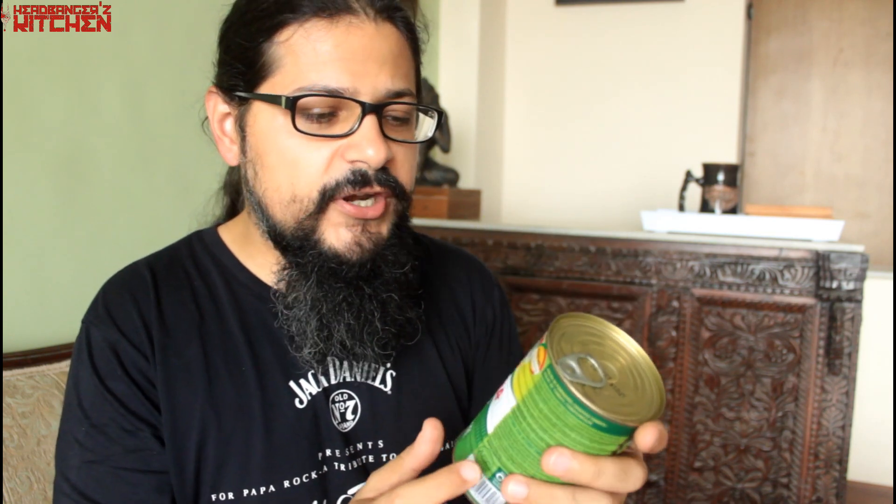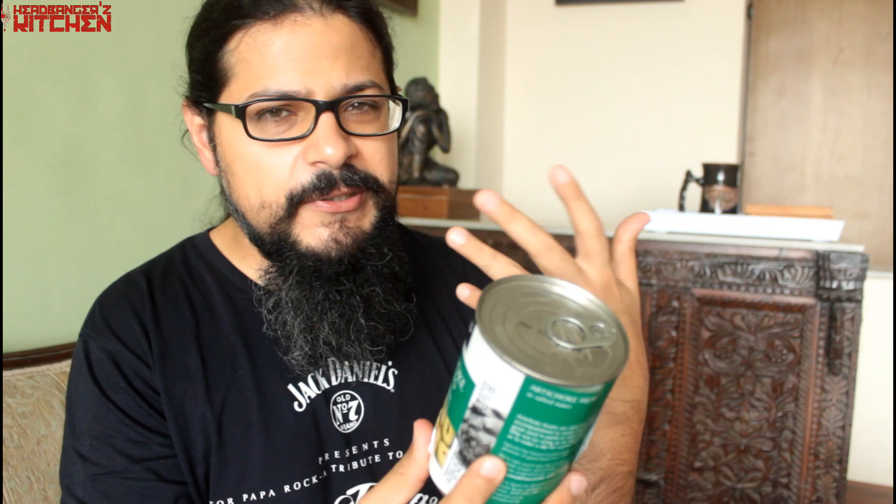I also bought canned tomatoes. I know you're thinking why not just use fresh tomatoes — I do use fresh tomatoes, but these canned tomatoes taste really different from Indian tomatoes and I like the flavor for Italian dishes, like a vegan lasagna. I also picked up some artichoke hearts — I've never had artichoke in my life and have no idea what to do with it, so if you have suggestions please leave a comment. I'll eat it plain first. It has only 6 grams of carbs per 100 grams and no sugar, so thumbs up.